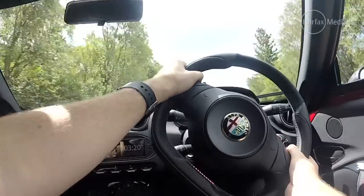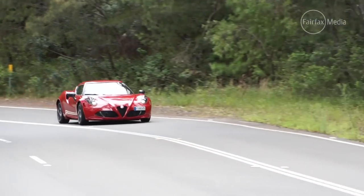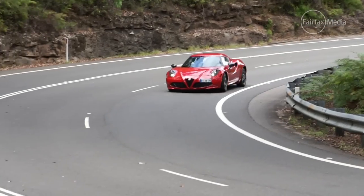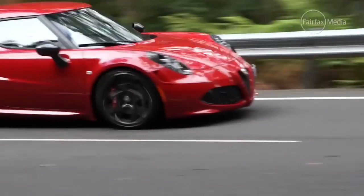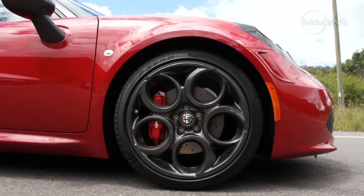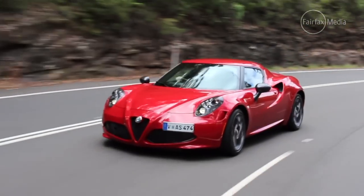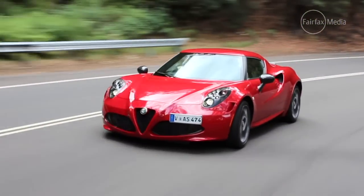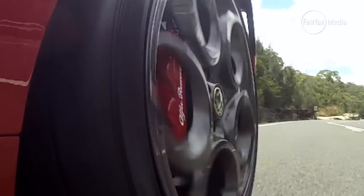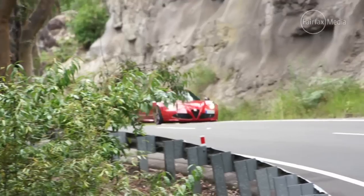One thing you notice when you start driving the 4C is that the steering isn't power assisted. But while it's a bit more weighty, it's actually really responsive and direct, so you can really place it on a dime when you get into the twisties. This launch edition has staggered Pirelli P Zero tyres front and rear, and it just hangs on for dear life. It is amazing — you can just push and push and push. It really does feel like a mini supercar.